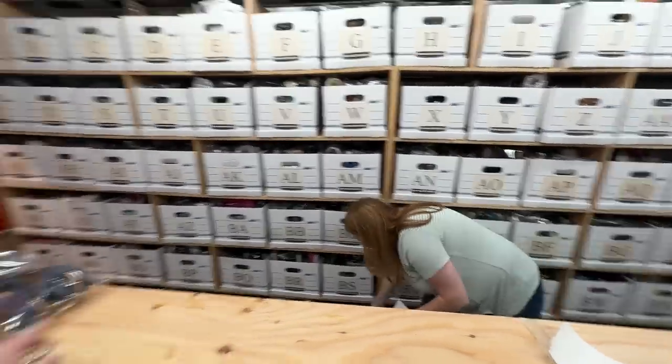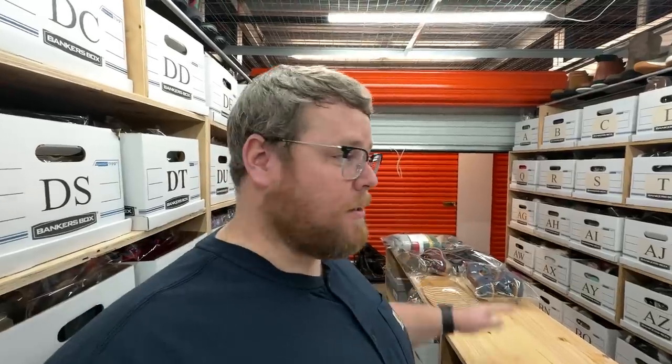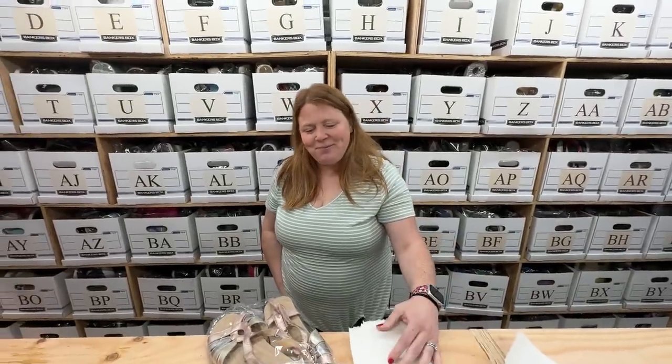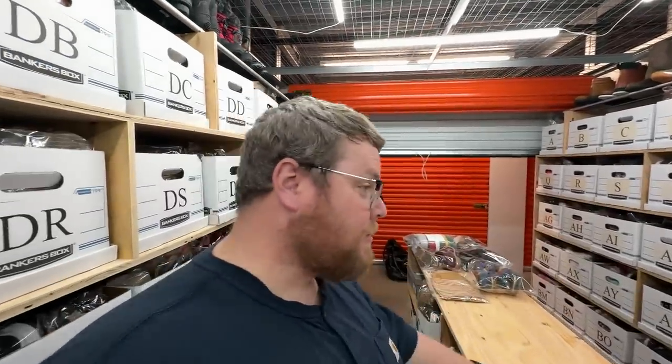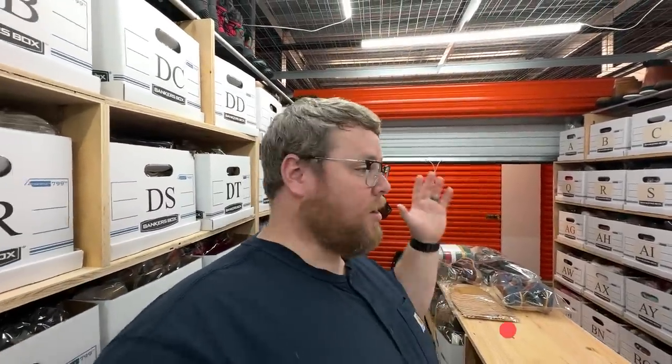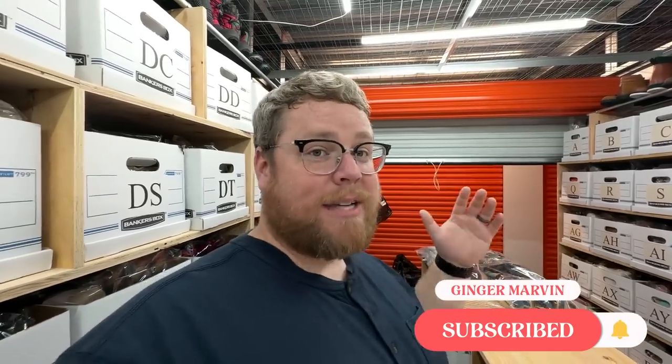Kathy does some listing on our Thursday night live. This Thursday we are actually going to be closing on our new house — our closing is scheduled. We did a final walkthrough over the weekend, checked everything: AC's working, everything's working in the house. We're ready to go sign. Closing is at two o'clock on Thursday.